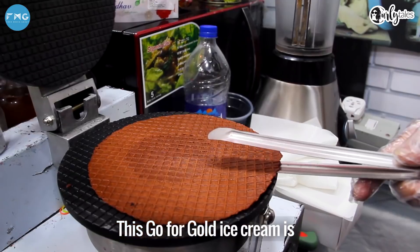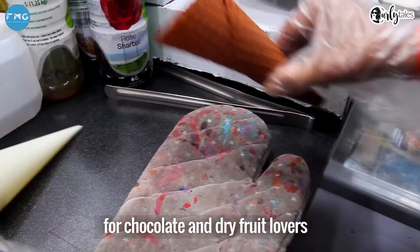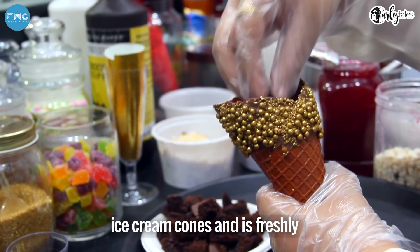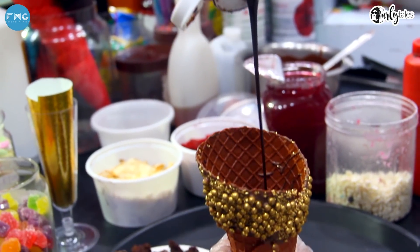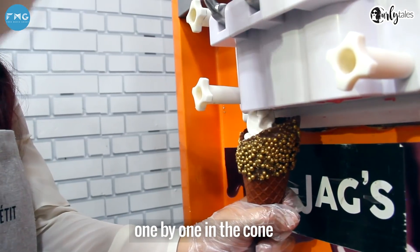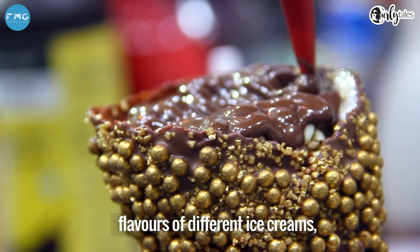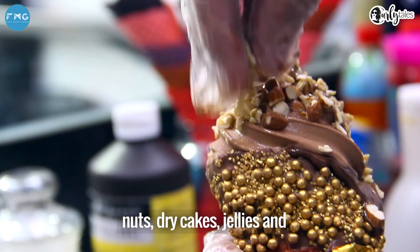This Go For Gold ice cream is for chocolate and bright fruit lovers. The cone is bigger than other ice cream cones and is freshly prepared in front of you. Gilded sugar balls are put one by one into the cone, giving your palate flavors of different ice creams, nuts, dry cakes, and more.